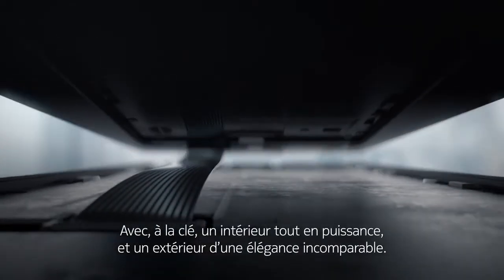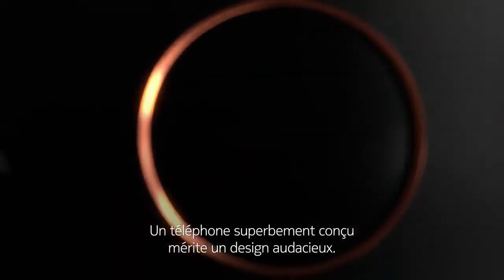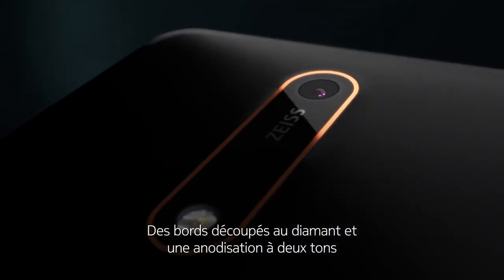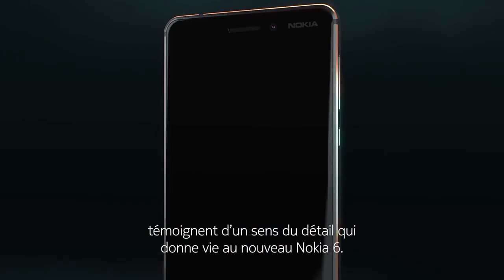It's this strength on the inside that inspires the beauty on the outside. Great engineering deserves bold design. Diamond cut edges and a two-tone anodising process reflect an attention to detail that brings the new Nokia 6 to life.